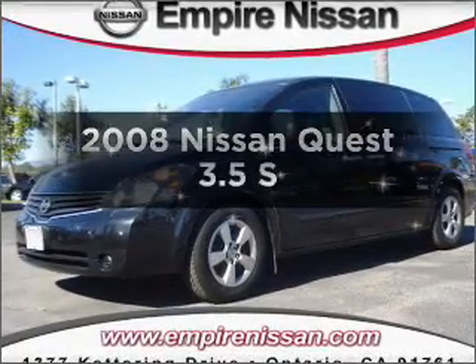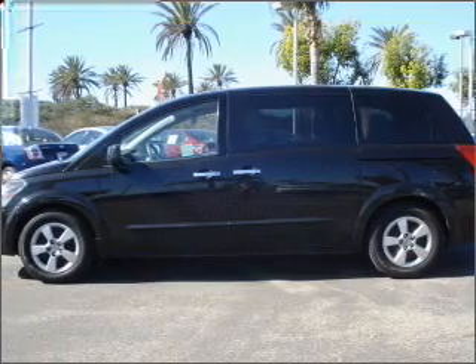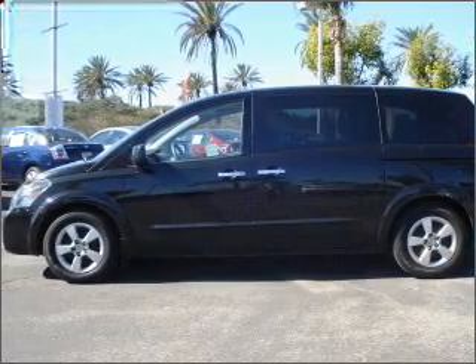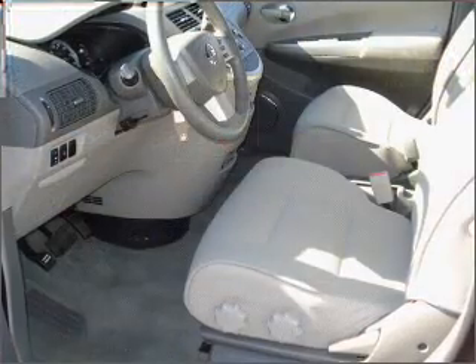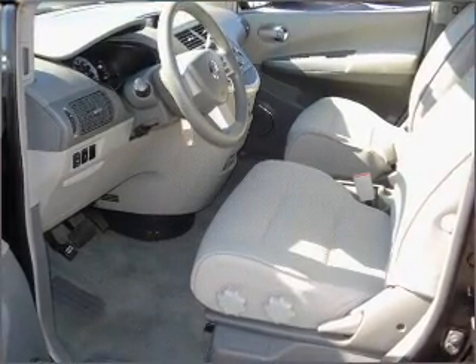Introducing the 2008 Nissan Quest — everything you need under one roof with this great vehicle. With a solid six-cylinder engine connected to a smooth shifting five-speed automatic transmission, you will appreciate the safety feature of anti-lock brakes.